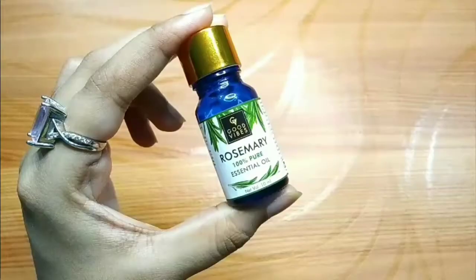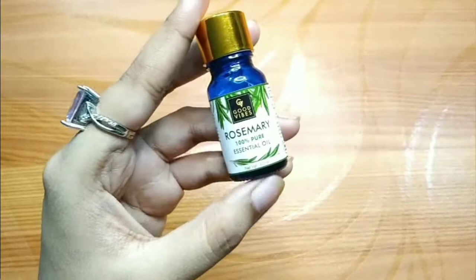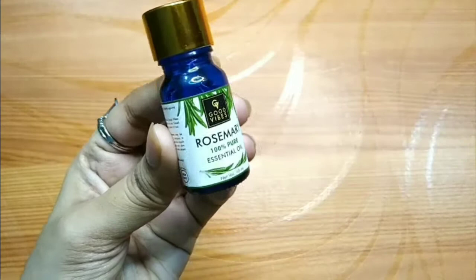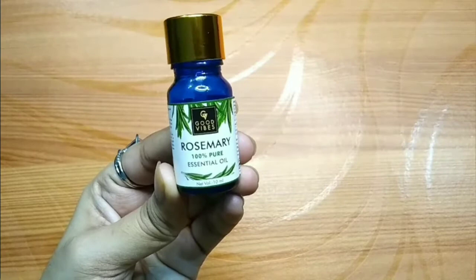If you are using essential oil, always remember — do not use essential oil directly on your skin or scalp. Because it is very potent and concentrated. If you apply it directly on your scalp, it can burn your skin and irritate it. Because it is very potent, applying such a concentrated thing directly can cause side effects.